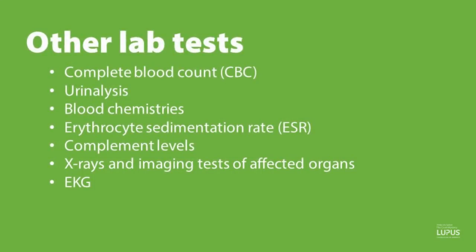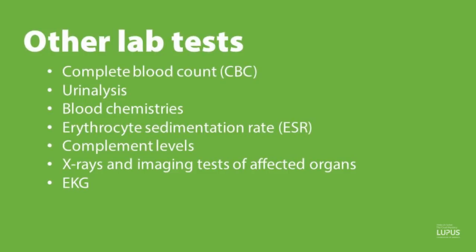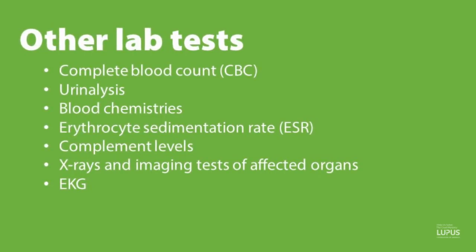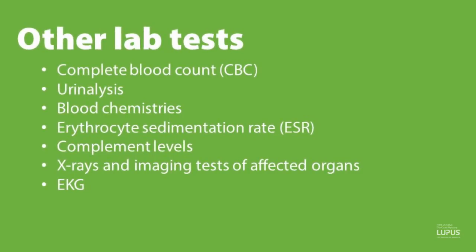Other labs we look at in a general screening include a complete blood count, urine analysis, blood chemistries, inflammation markers including an ESR (sedimentation rate) and CRP (C-reactive protein), and complement levels. Oftentimes x-rays or imaging tests of affected organs are helpful. We also look at echocardiograms to see if there's any involvement in the heart, and electrical studies such as EEGs or EMGs — neurological studies to look at whether a person has neuropathy or seizures — can be helpful in determining the diagnosis of lupus.